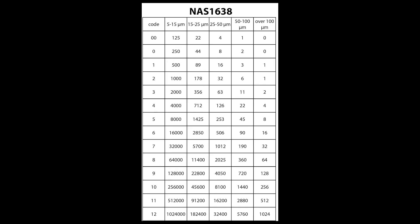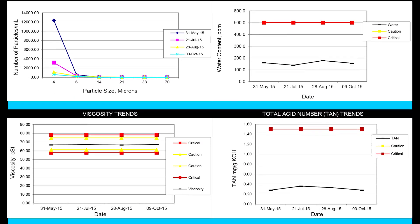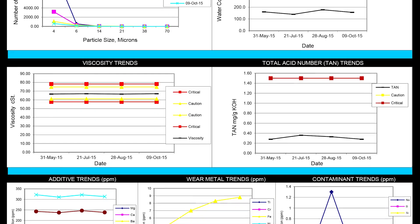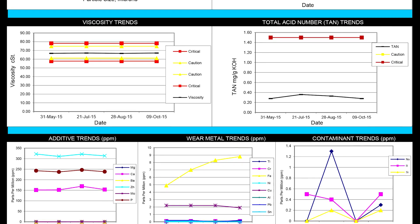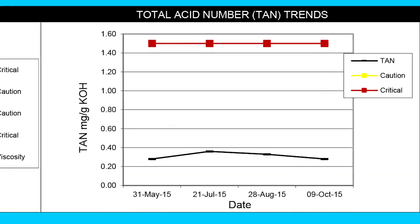Particle count results can also be presented in NAS 1638 or SAE AS 4059 by customer request. The particle count can indicate an ingression of contamination into the system. Sources may include environmental conditions and wear on components within your system. Comparing to the baseline along with regular trending allows the determination of the severity of ingression.